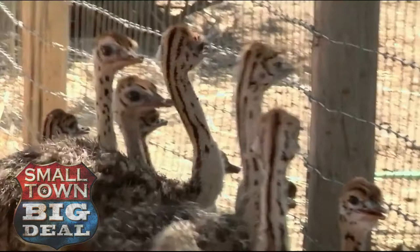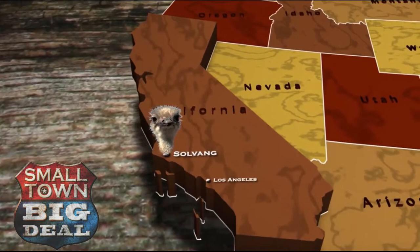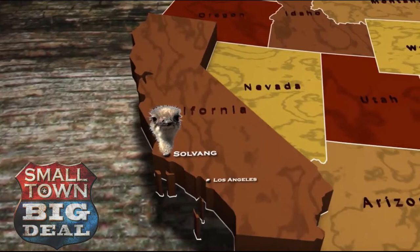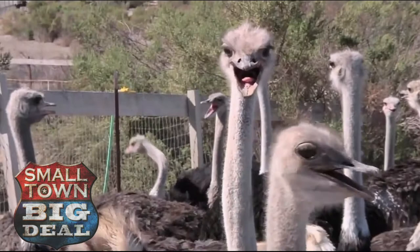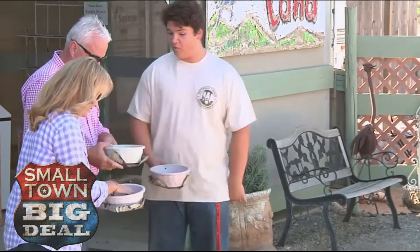We've flown the coop once more and are as happy as larks because our next stop is one of California's most popular roadside attractions: Ostrich Land USA. Situated on 33 acres near the town of Solvang, about two hours north of Los Angeles, is a big bird sanctuary that's a lot more Serengeti than it is Sesame Street. Close to 200 of these flightless wonders call this haven home, and it is free range living at its finest — plenty of room to roam and plenty of tourists chomping at the bit to feed them.